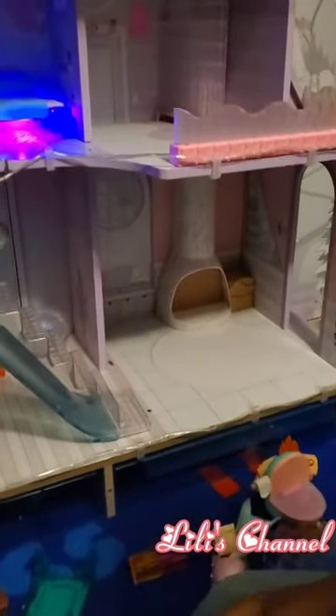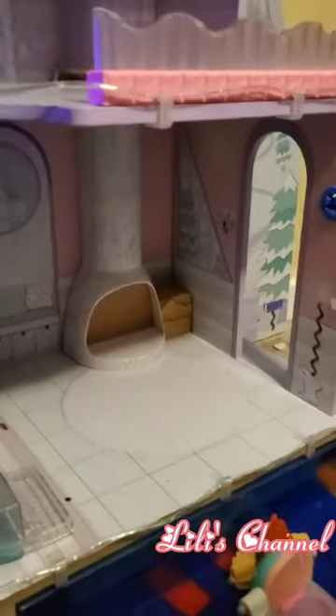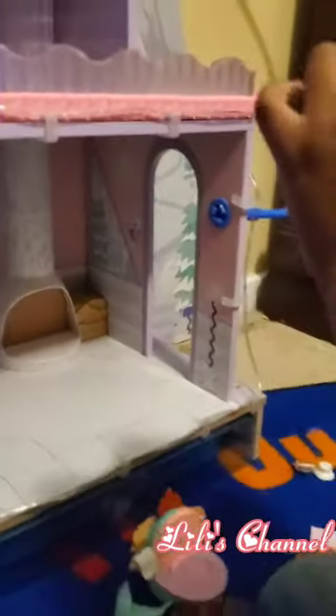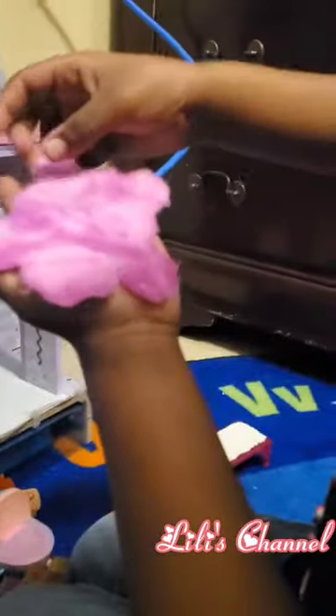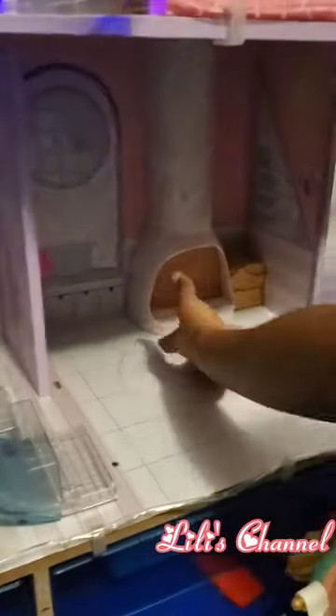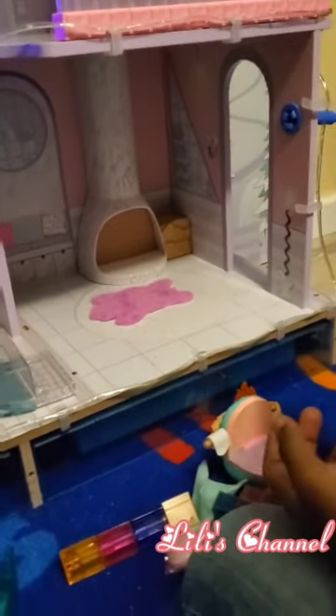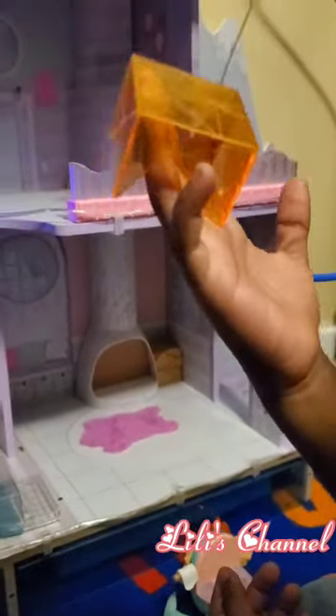Now we're going to move on to the living room. What's in the living room? It has a nice rug — it looks real, but it's not real. Put it here. It's a butterfly. Now it goes on top — an orange table.